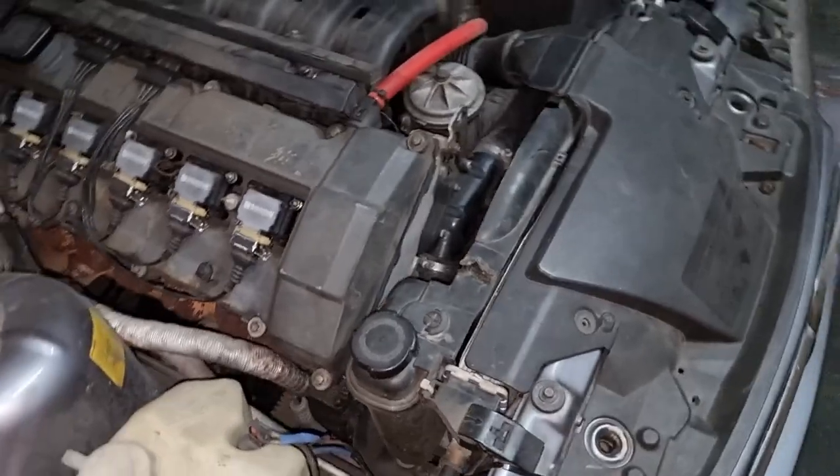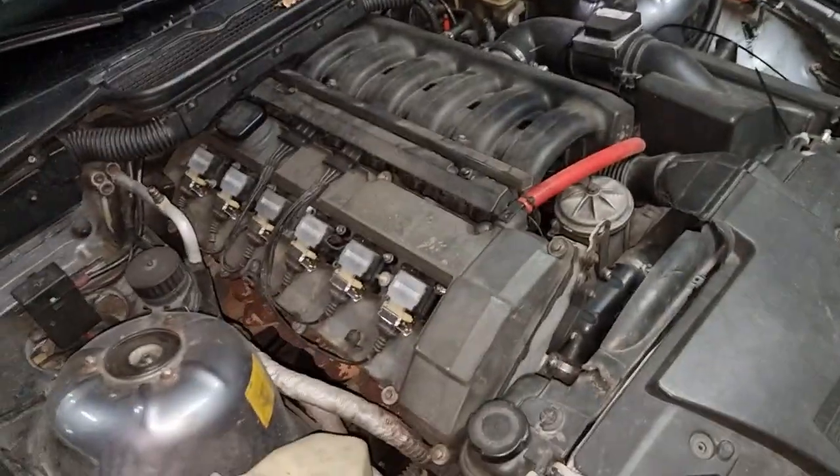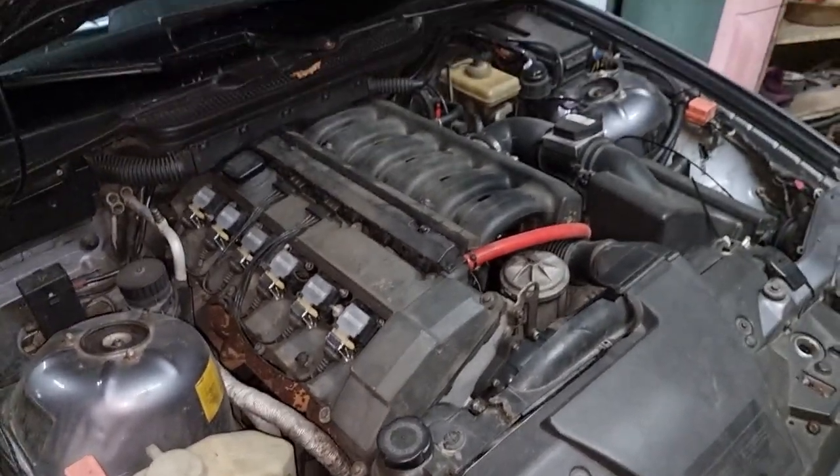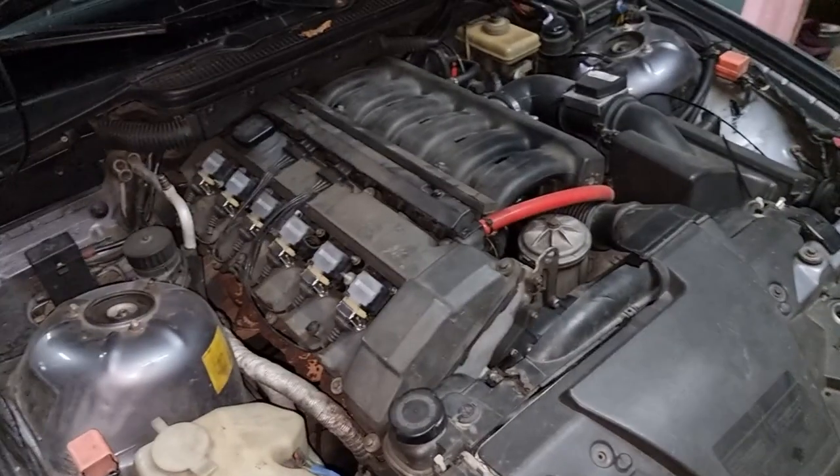Now I know this is an easy fix — I could have done it here myself at home, the radiator is there in the box — but we're going to do some other things with the car in the shop, so might as well just tow it there so they'll do everything all in one go.